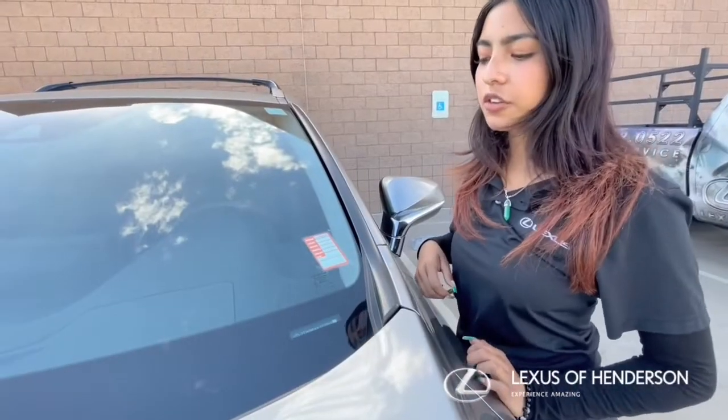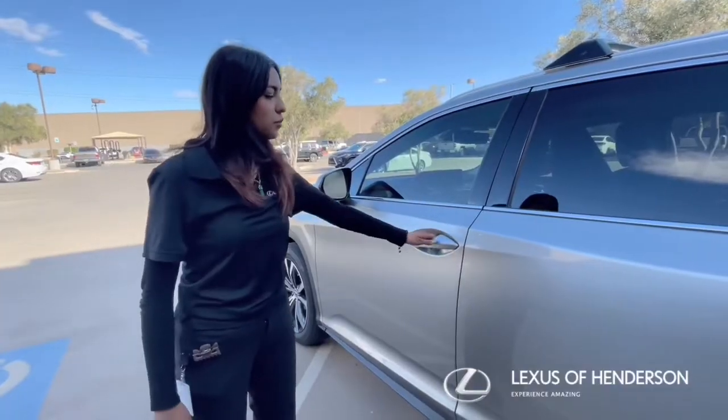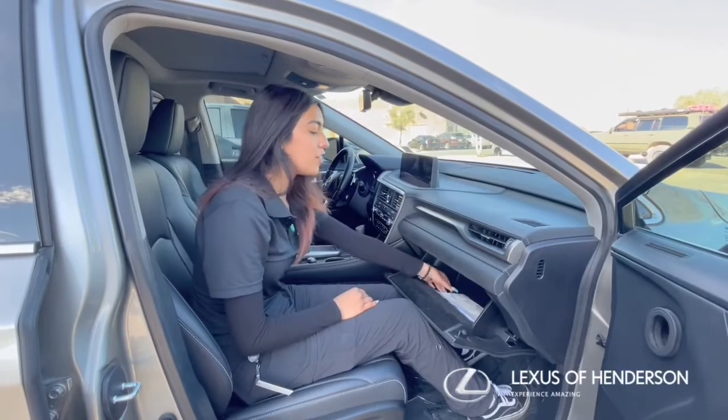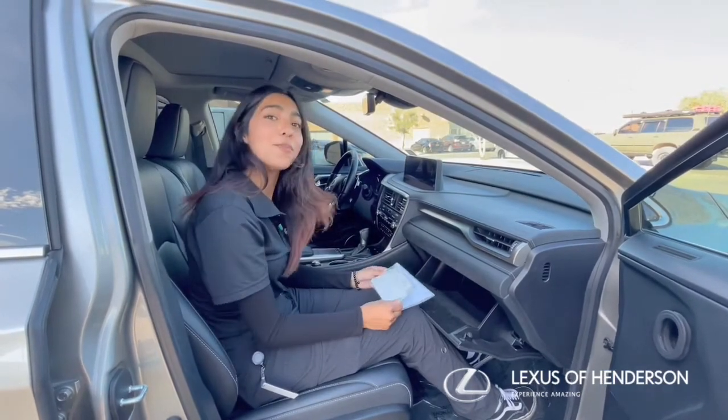The first location you can find the VIN number is on the driver's side windshield. The second location will be located on the driver's side door trim. The last location you can find your VIN number will be on your registration and insurance. Hope this helps!